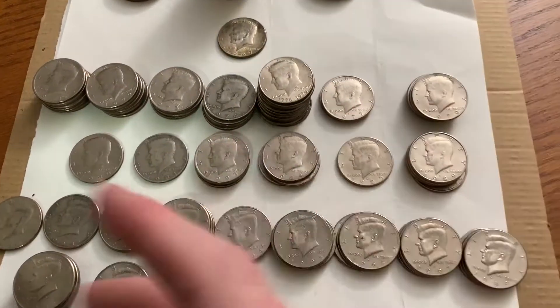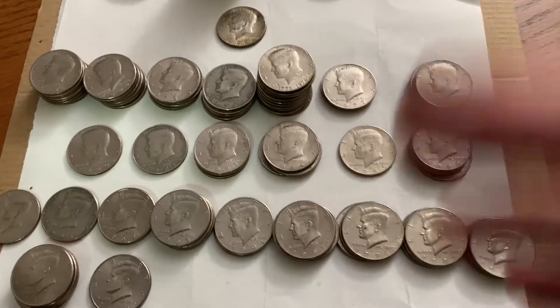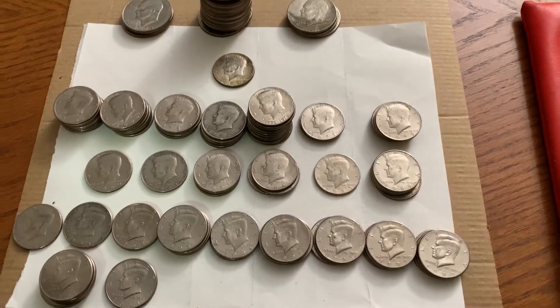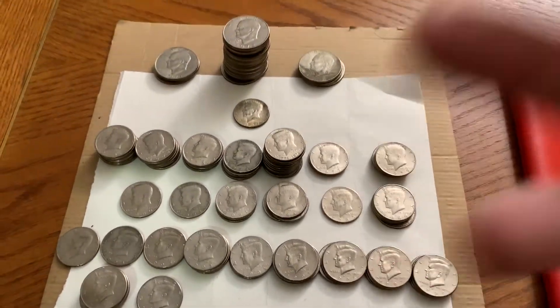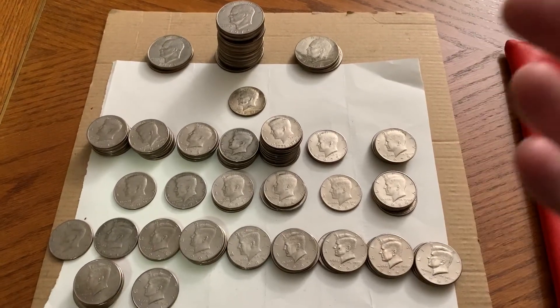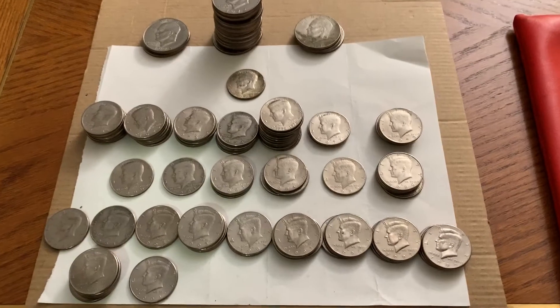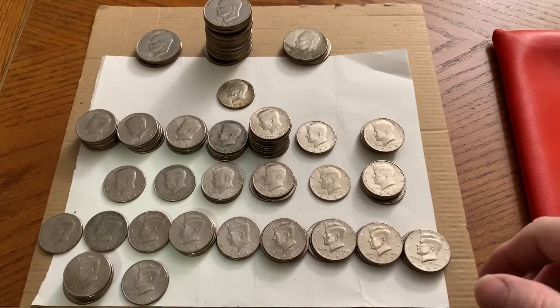She starts pulling them out and I could see from the sides I didn't see anything silver — she was counting them out pretty quick. I always take whatever they put aside, because they're taking time out of their day to keep an eye out for me. I don't want to say 'thanks, but I don't want these,' because then they'll stop doing that. I can always go to my dump bank and drop these off, which is what I'll do this week.